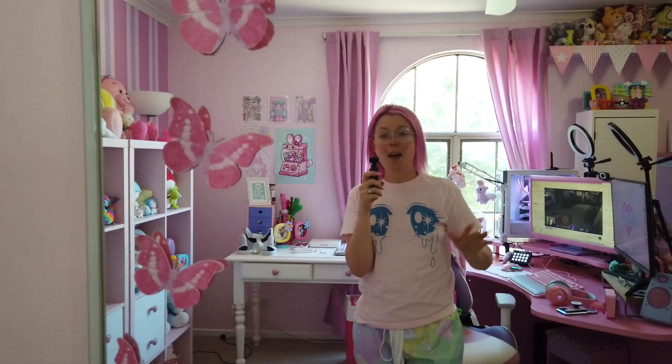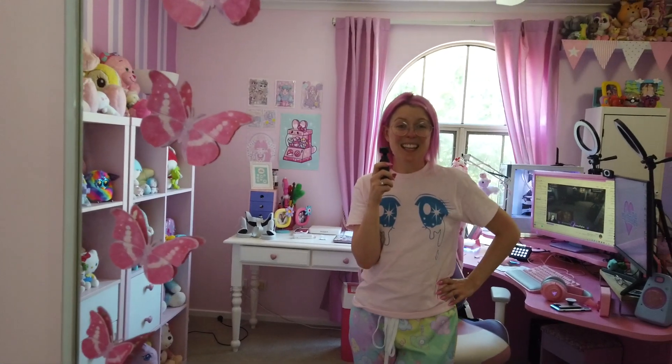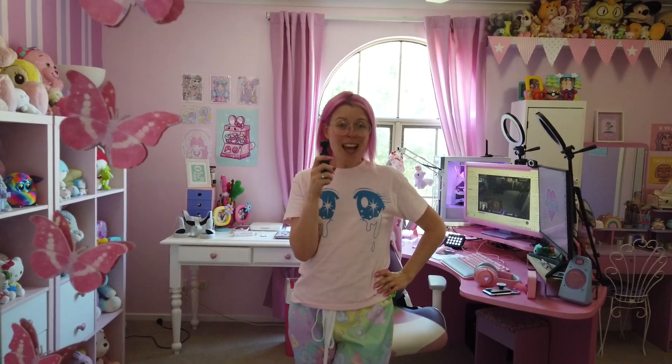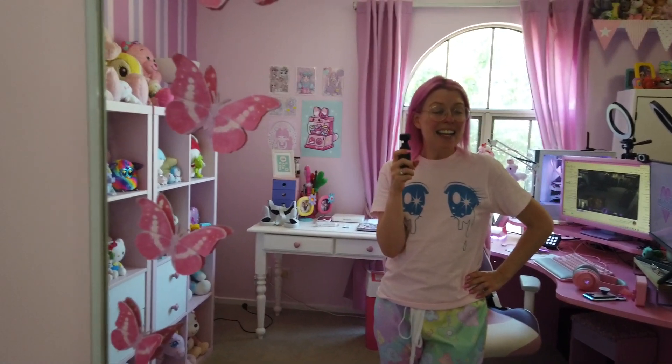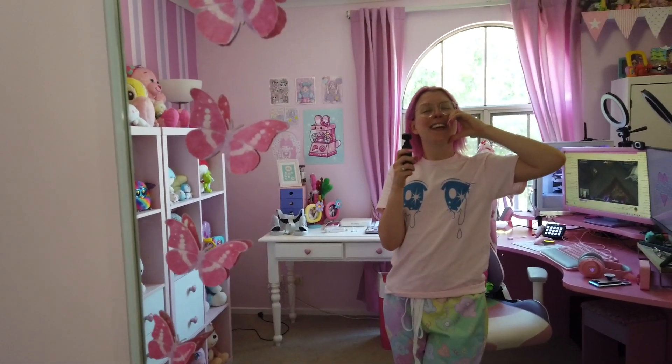Thank you so much for following me on my room renovation and decoration adventures. I'm so glad that I did it — it's so pretty and so nice in here. I love my new room and I cannot wait to show you guys more of it. You guys are the best and I'll see you in the next one!